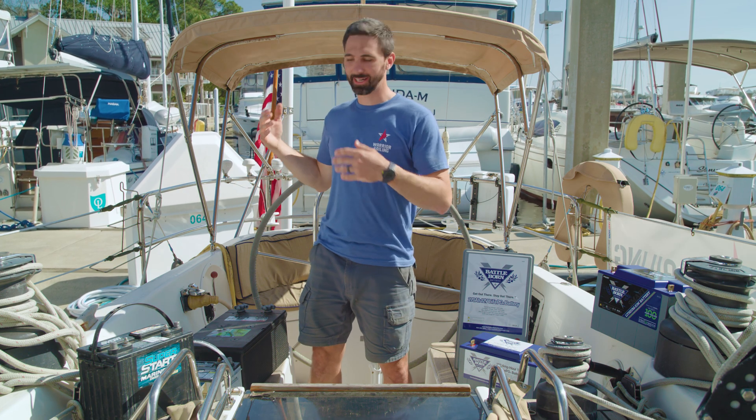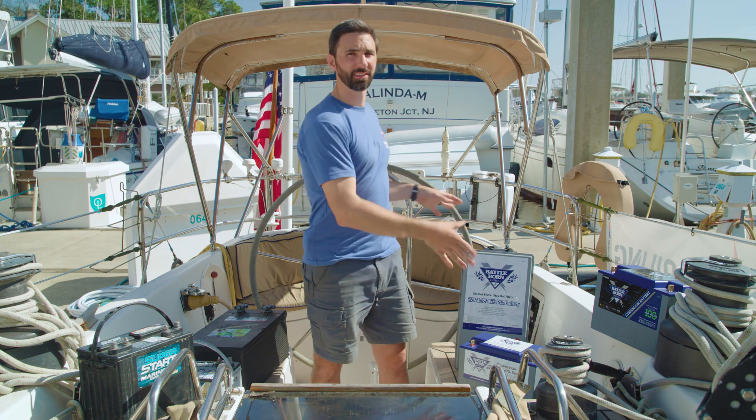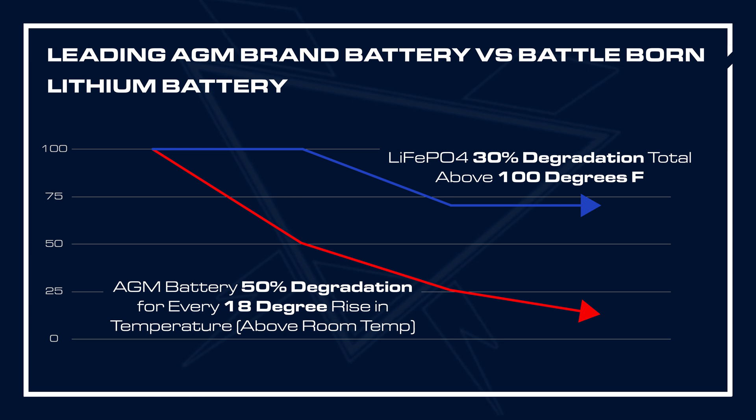Another pro in upgrading from lead acid batteries to lithium-ion phosphate is temperature-related degradation. A leading AGM brand states in their manual that you can expect a 50 percent decrease in overall life expectancy of the battery